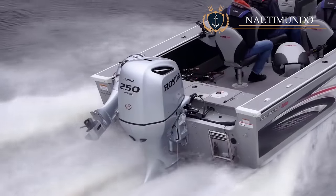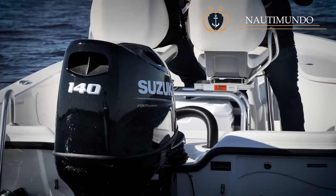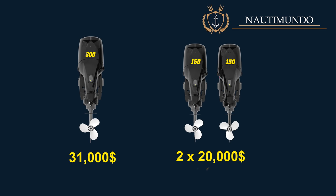Cost: Prices vary greatly depending on brand, model, and power. A 300 horsepower engine costs around $31,000, and a 150 horsepower engine around $20,000, which multiplied by two would be $40,000 — $9,000 more. It would be advisable to install a pair of 200 horsepower engines at around $24,000 each, making a total of $48,000, which is $17,000 more. In addition, the cost of all systems and accessories is doubled with a twin outboard setup.